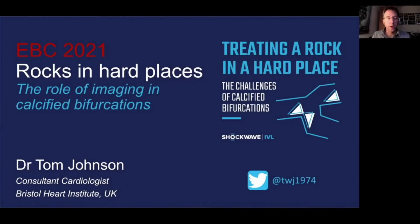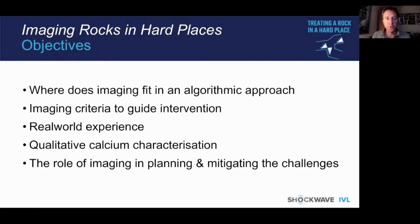Dear Chairman, thank you for the kind invitation to present at this year's EBC. My presentation is entitled 'Rocks in Hard Places: the role of imaging in calcified bifurcation.' The objectives are to define where imaging fits in an algorithmic approach, the criteria we may use to guide intervention, real-world experience, and the role of imaging in planning and mitigating the challenges of treating rocks in hard places.